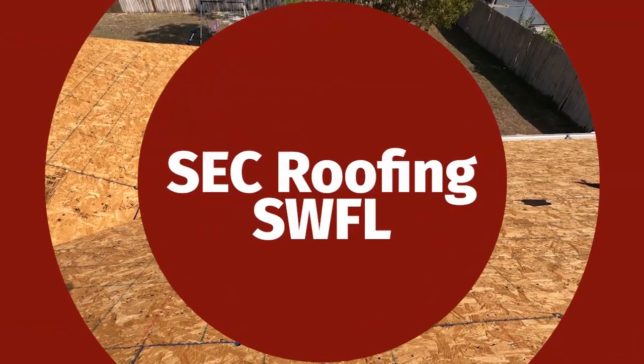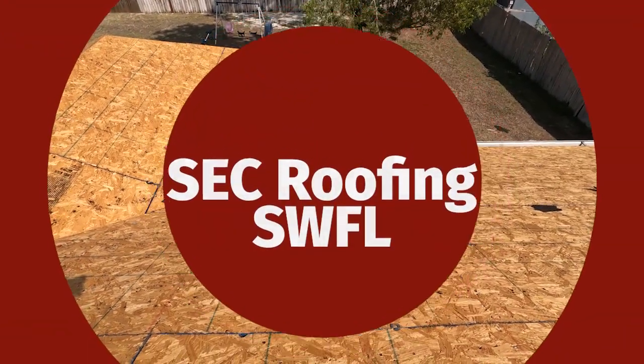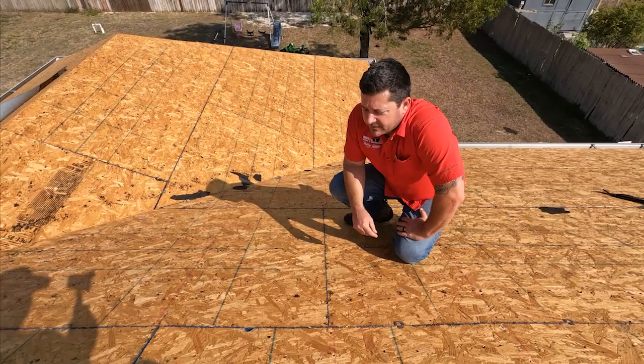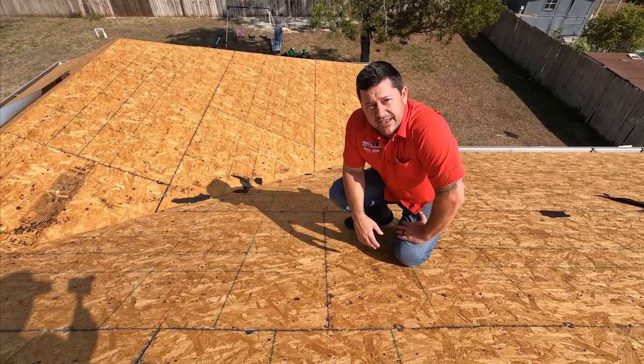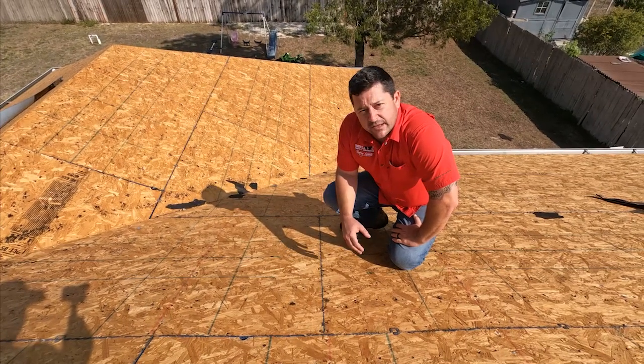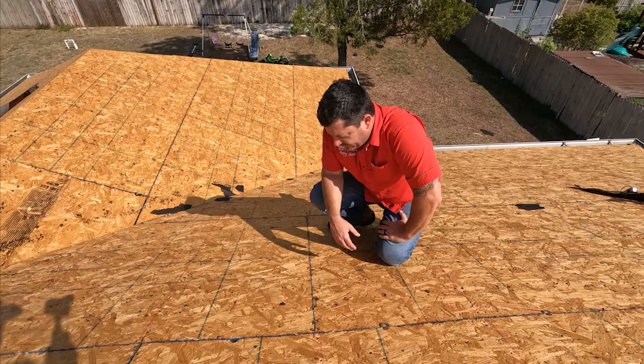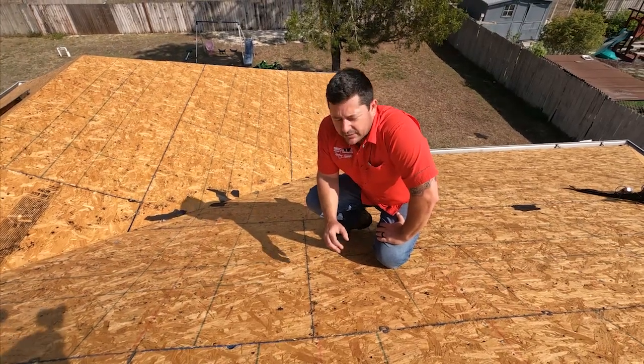Hey, Robert here with SEC Roofing. Wanted to point out something that's very important in Florida building code — something that changed in 2007 to help with higher winds, keeping roofs in place, just a lot of preventative measures, which was an incredible addition to code.